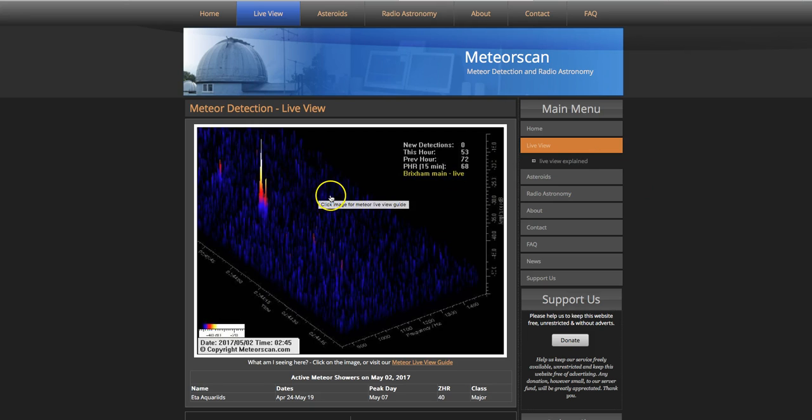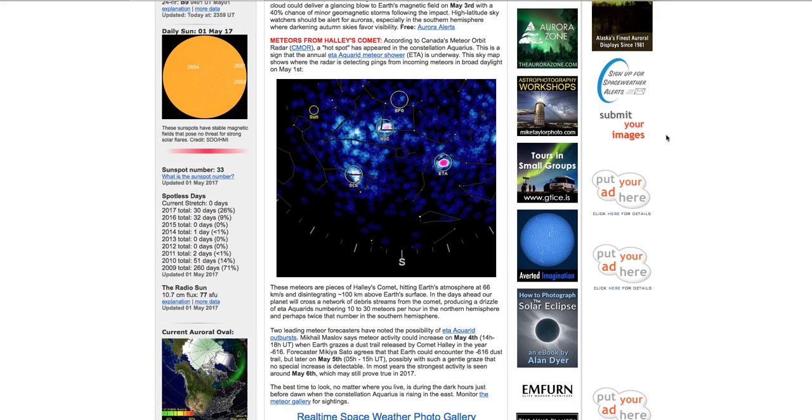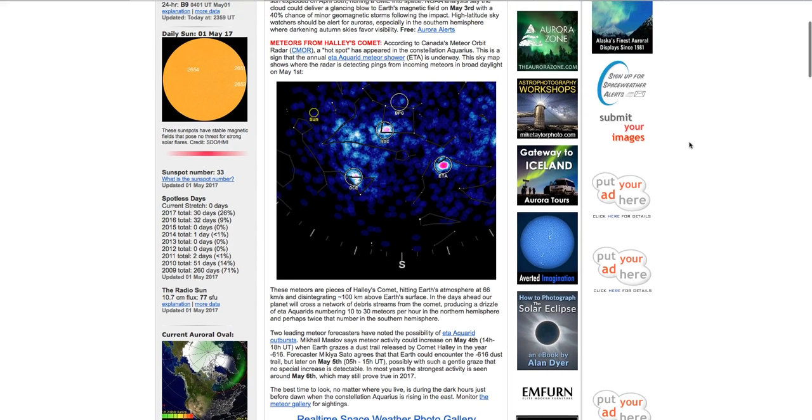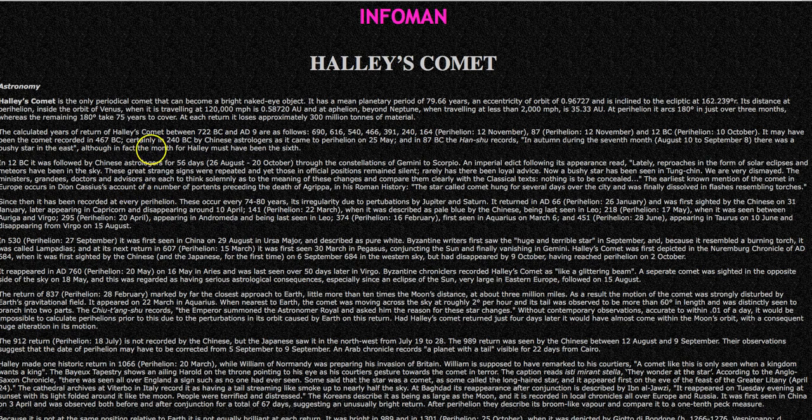These meteor showers, they can be duds, man. I don't know how many times I've gotten up, went outside and looked, and didn't see anything. I saw one two nights ago, just merely by chance — I glanced up, there it was, red and gold, lasted about a half a second, traveling northeast from high in the southern sky. You can backtrack their prediction, and you can see Halley's Comet has passed every 74 to 75 years, sometimes 76.